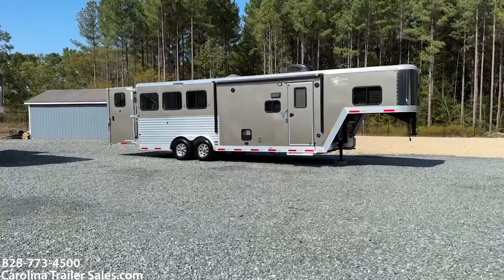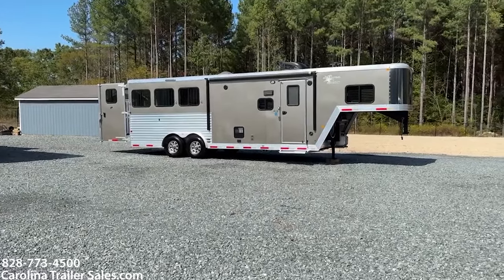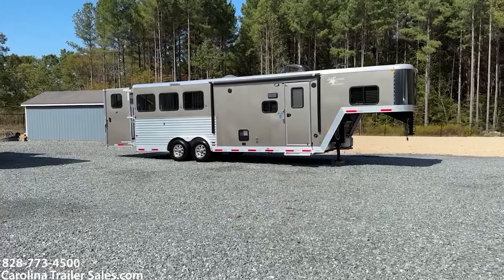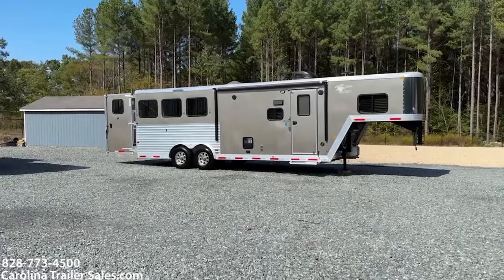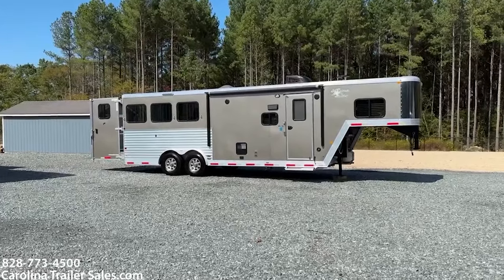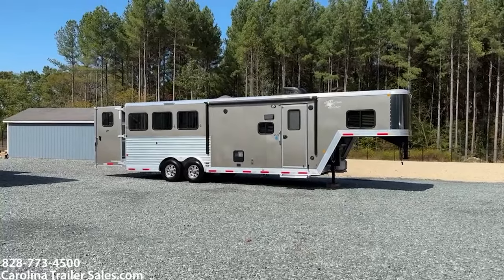A couple of cool things about this trailer: it's a perfect size. It's a 23 foot box at eight wide, that's 31 nose to tail. So you can get in and out of places very easily, and being eight wide you get the extra space and storage.